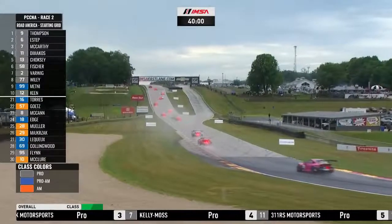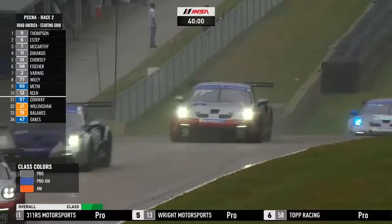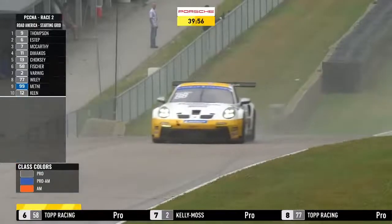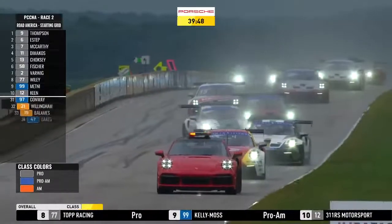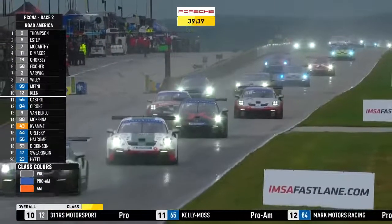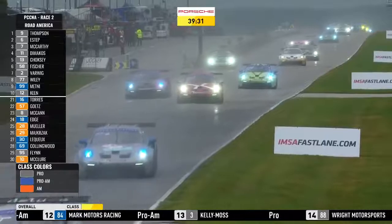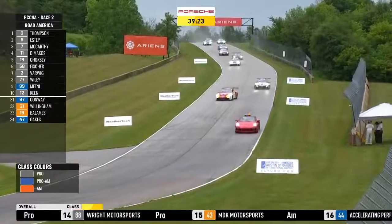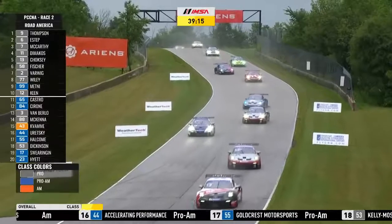At the back of the field will be Grady Willingham in car 21, alongside Craig Conway in car 97. Vernon McClure in car 10, alongside Connor Flynn in car 95. Thomas Collingwood in car 69. On the 13th row, Jeff Myshak in car 29 and Richard Edge in car 18. Michael McCann starts car 8 in 23rd position. In 22nd, John Getz — the AM championship leader — in car 57 for Wright Motorsports. Alongside him Pedro Torres for ACI Motorsports in car 16. Row 10 is PJ Hyatt making his debut this weekend, finished fourth in Pro-Am yesterday in car 23 for Kelly Moss. Alongside him Kurt Swiering in car 17 for ACI Motorsports.